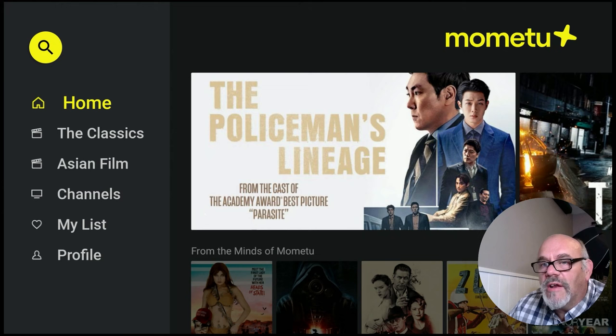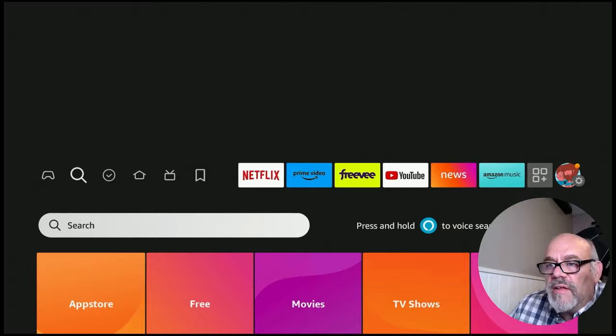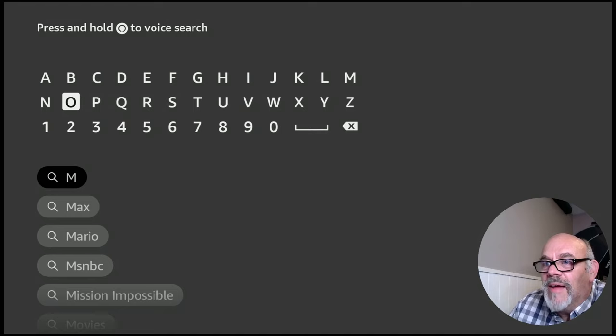Next I'll show you how to quickly install it on your Amazon Fire Stick. Installing Mometu on your Amazon Fire Stick is really easy. Here I have the 4K Max. I'm going to go over to the magnifying glass and go down to search. You could use the voice button, but Amazon doesn't know how to pronounce this app, so you're better off just spelling it out: M-O-M-E-T-U.